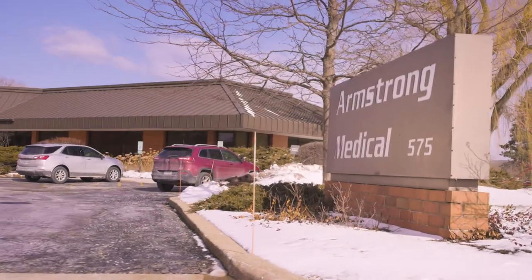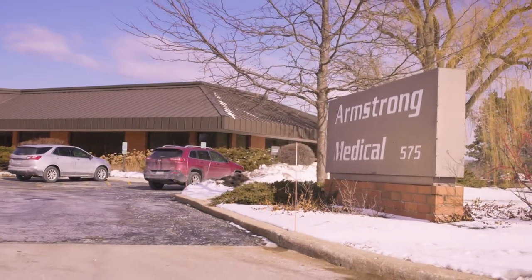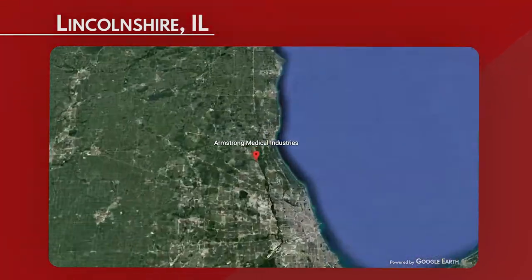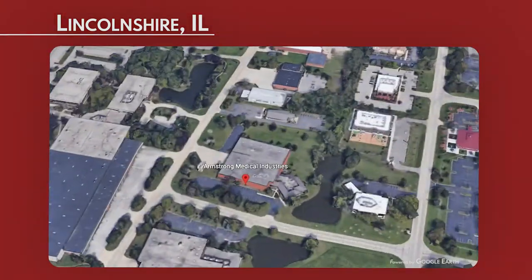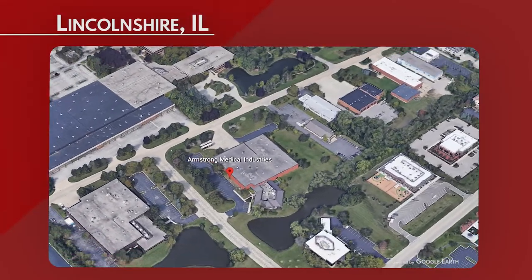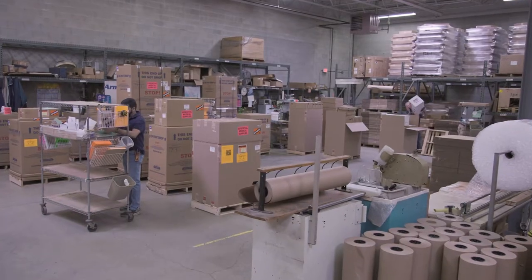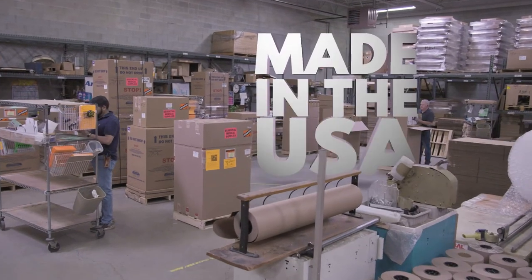Armstrong Medical Industries is a family-owned small business located in the Chicago suburbs with over 60 years of experience in bringing the finest medical equipment to the hospital market. Our carts are manufactured by another family-owned small business located 30 minutes from us here in Illinois. We proudly state our carts are made in the USA.